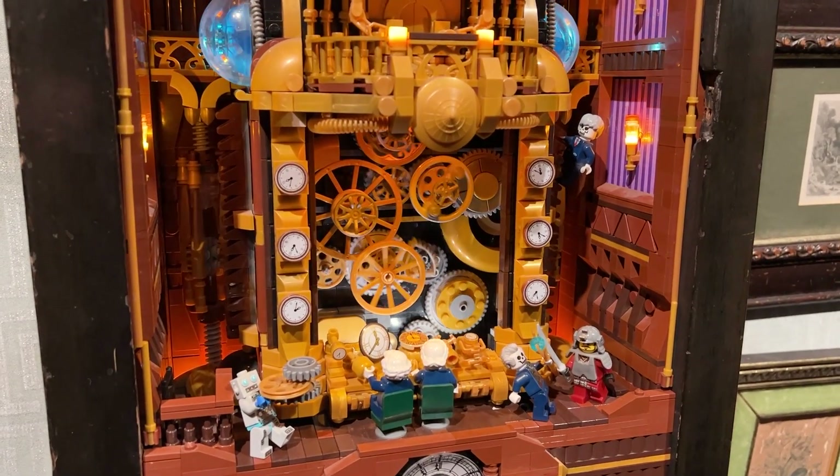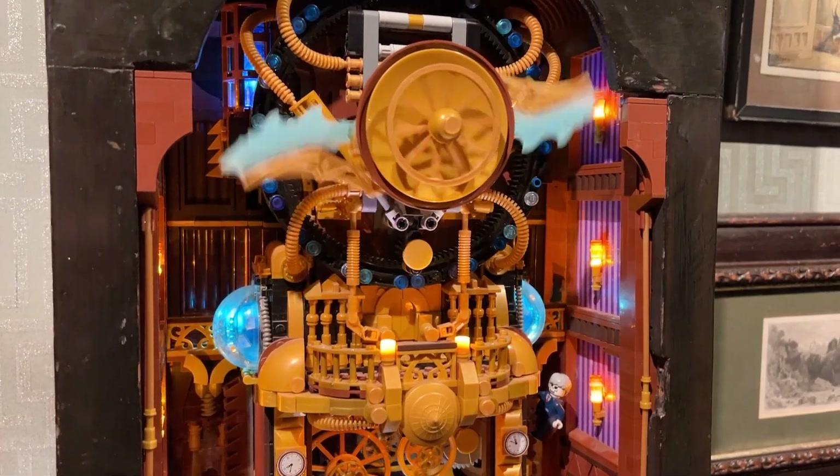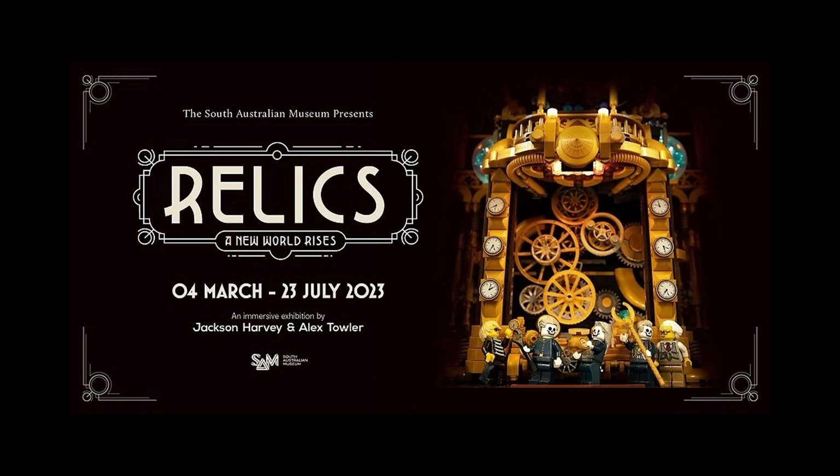The exhibit is on until the 23rd of July, so if you're there, be sure to check it out. There'll be links in the description so you can book your tickets and see it in person. Relics is put together by the team at Relics Exhibitions, which I am a part of, so if you can make it down, I promise you're going to enjoy it. Thank you very much for watching — happy building, and bye for now.